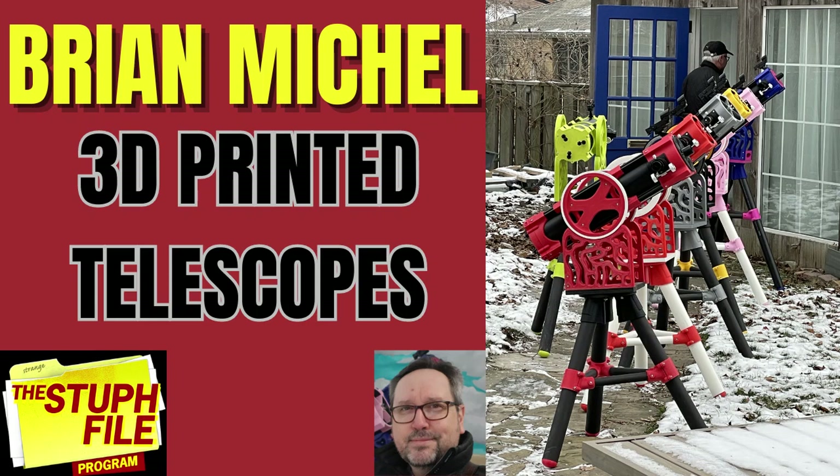Have you heard from any telescope companies? Not really. I think it's in a slightly different realm. It's very much a commercial offering that they have, and this is more of a community outreach and open-source effort. We're in two slightly different worlds.